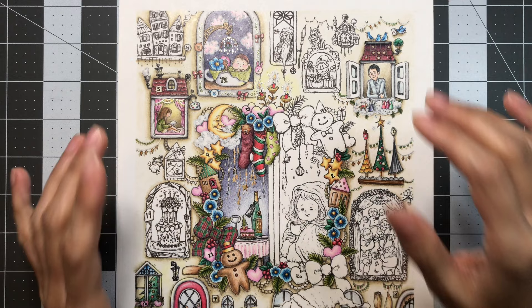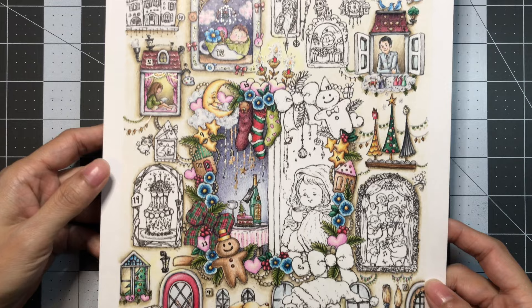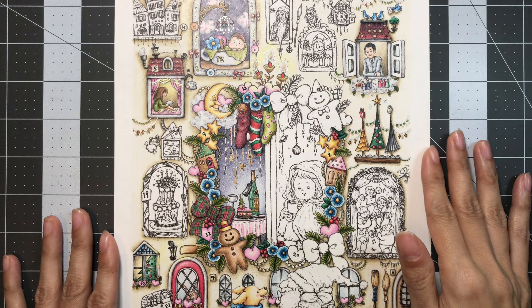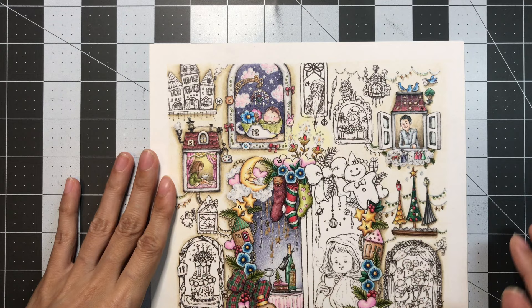Hello everyone and welcome to LaBella's Coloring. We will be coloring in day 14 in my advent calendar, illustrated by Chihiro Shiyomi. You can find the link to her Etsy store and to this PDF down below in the video description. I also have a playlist of each of the days linked below. I'm going to be coloring in day 14 which is in this corner — I'll change the view and be back in a second.